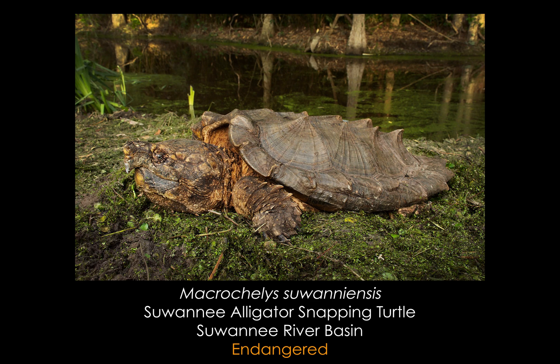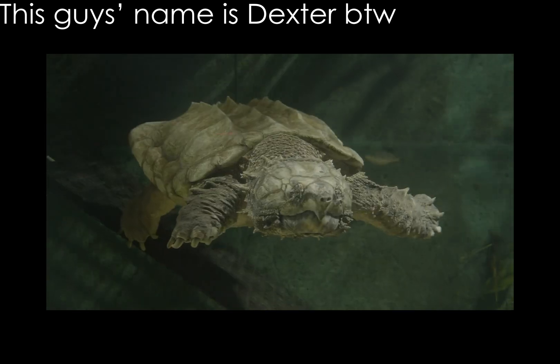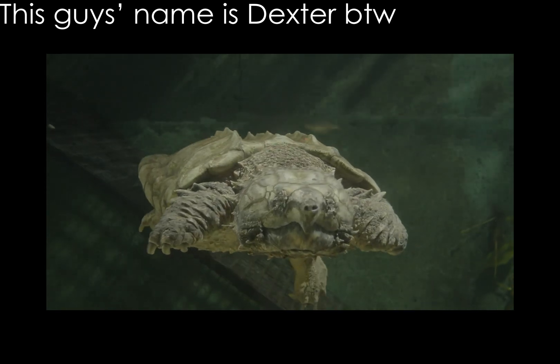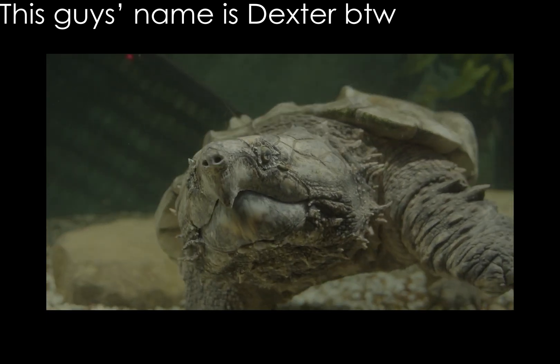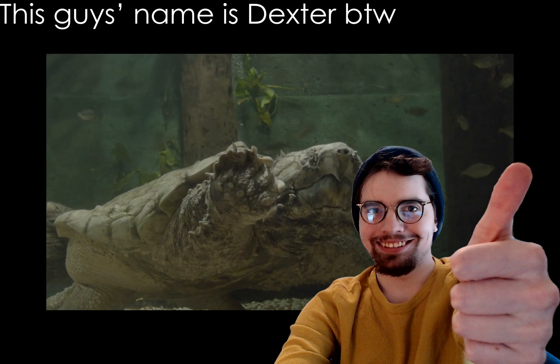To put that into perspective, this means that these two species could be more genetically distinct than humans are to chimpanzees, as we diverged approximately 5 to 7 million years ago. So reflecting this change, the species we're covering today will henceforth be known on this channel as the Western Alligator Snapping Turtle. Help me make this a more widespread change if you're a real turtle fan like me.